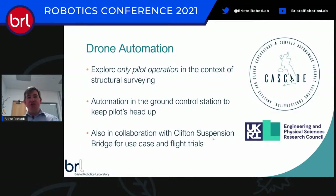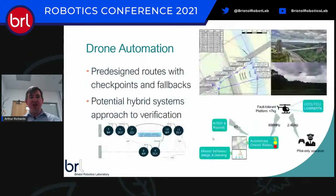We've really enjoyed a collaboration with Clifton Suspension Bridge. They describe themselves as a 'learning bridge' and have been great at letting us actually fly at the bridge — an exciting and terrifying prospect — but also helping us understand what they really need and what the use case is, because it's not always what someone in the drone world would first think.